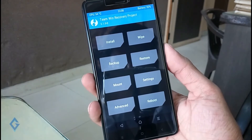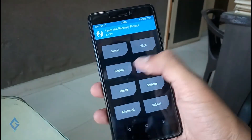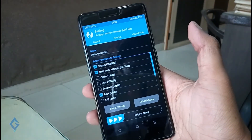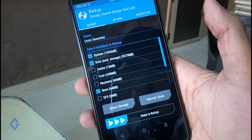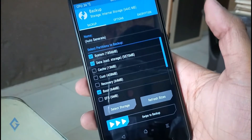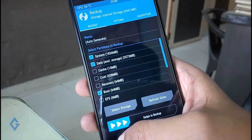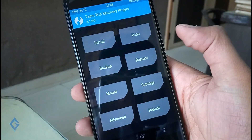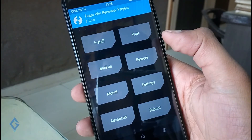Before flashing the custom ROM, tap on the backup option and select Backup. This will back up your entire Android system — all your apps, save files, accounts, contacts, everything — and store it as a single file on your device memory. In case you don't like the new ROM or want to go back to your original ROM, hit the Restore option and restore data from SD card. So do create a backup before flashing the new ROM.